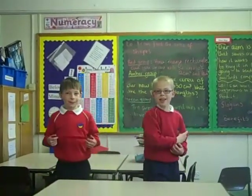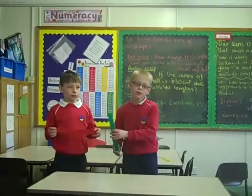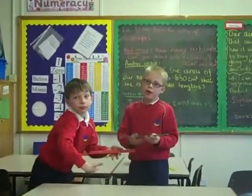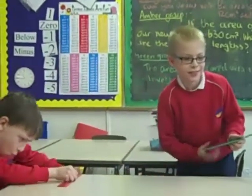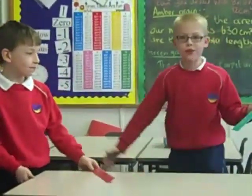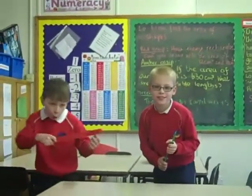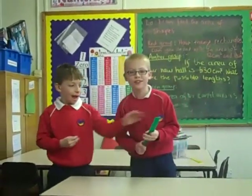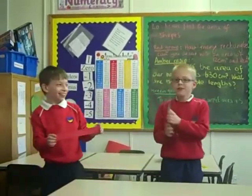Hello and welcome, ladies and gentlemen. Here today is a new object which helps you draw straight lines. It comes in different shapes and sizes. Also, it comes in different colours. Thank you for listening, ladies and gentlemen.